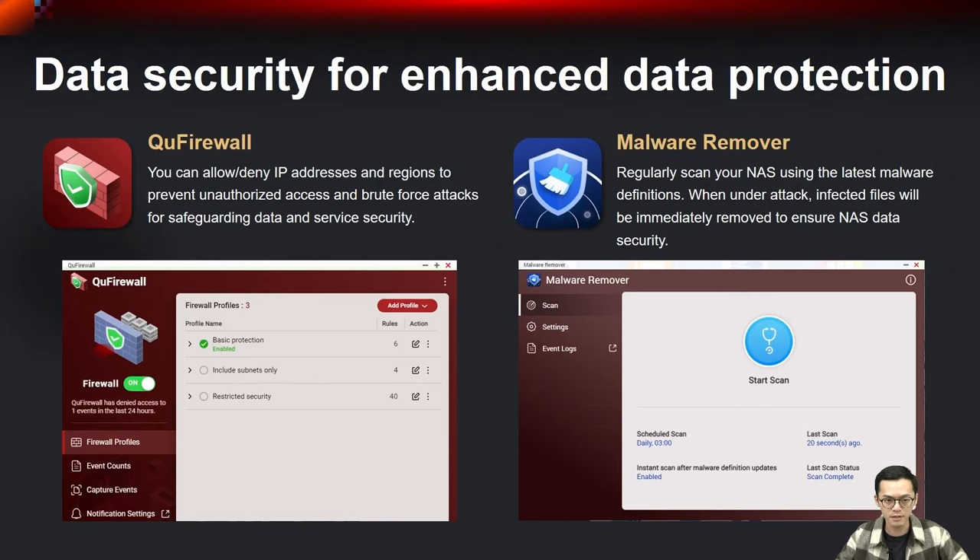For data security, we have QFirewall, a built-in firewall app used by both QTS and QTS Hero. You can allow or deny IP addresses and regions to prevent unauthorized access and brute force attacks, safeguarding data and service security. Additionally, you can regularly scan your NAS using the latest malware definitions, and when under attack, infected files will be immediately removed to ensure NAS data security.